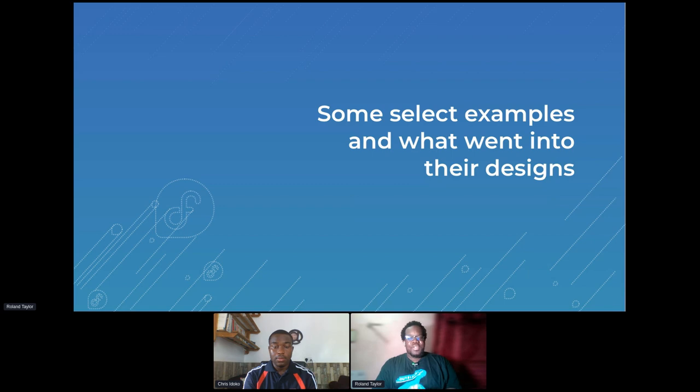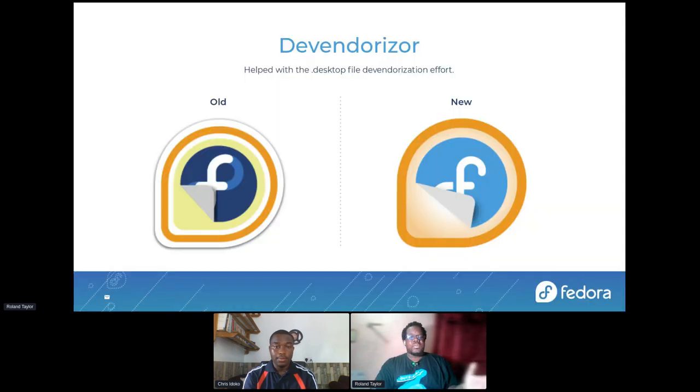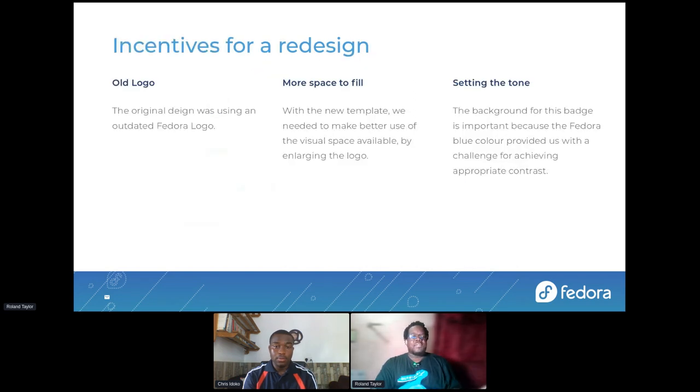I'm going to go through now a short selection of some of the badges and what went into their designs. With the Vendor Razor, you can see the old one and the new. The incentive for redesign here was that the badge used the old Fedora logo. We also needed to fill more space because the new template is a different size with different spacing — there's no longer that wide outer layout. We had to fill the space more appropriately, and we wanted to set a tone for new badges.